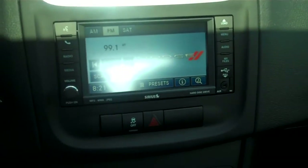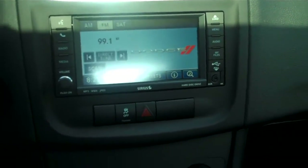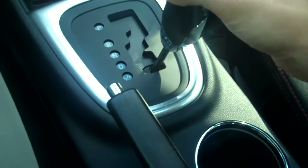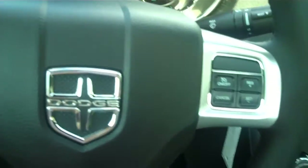Full touch screen, AM, FM, auxiliary, Sirius satellite radio. It does have a hard disk drive. USB plug-in power outlet, and another power outlet in the glove box. It does have auto stick. Integrated phone system as well.